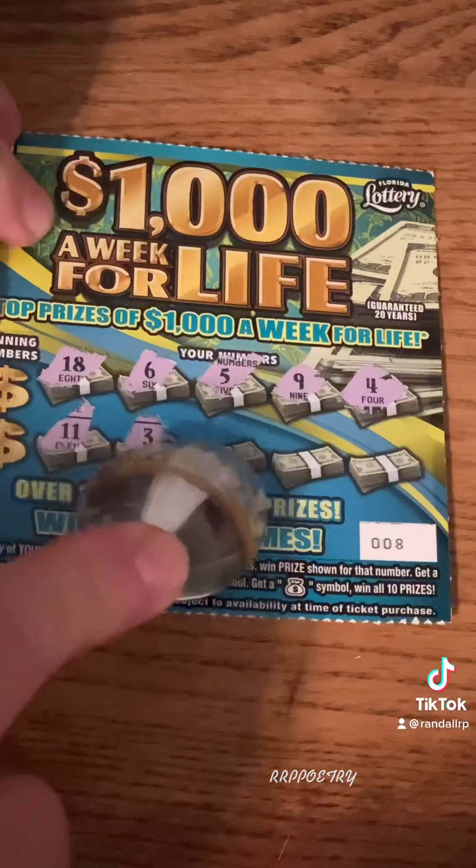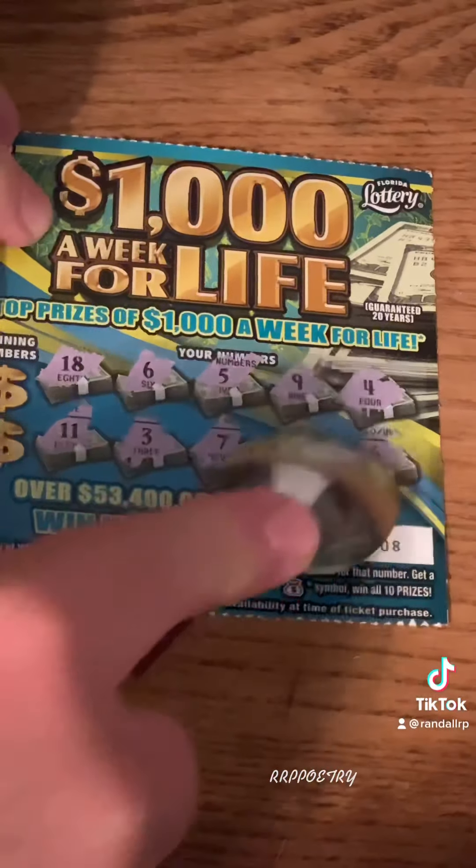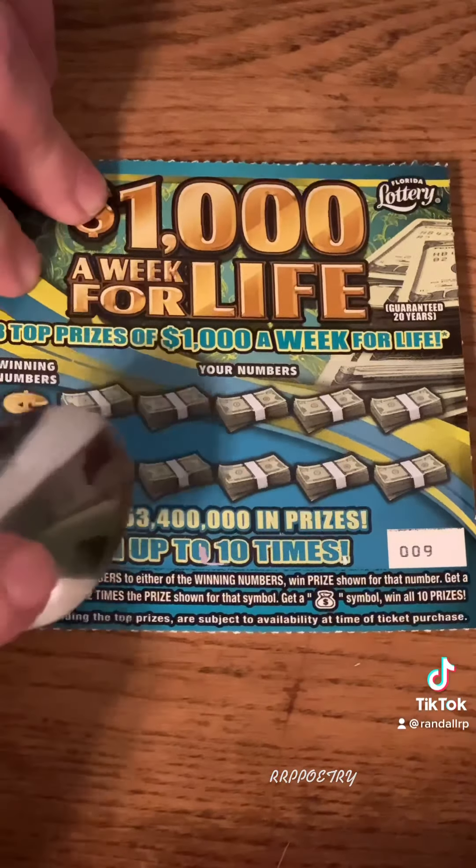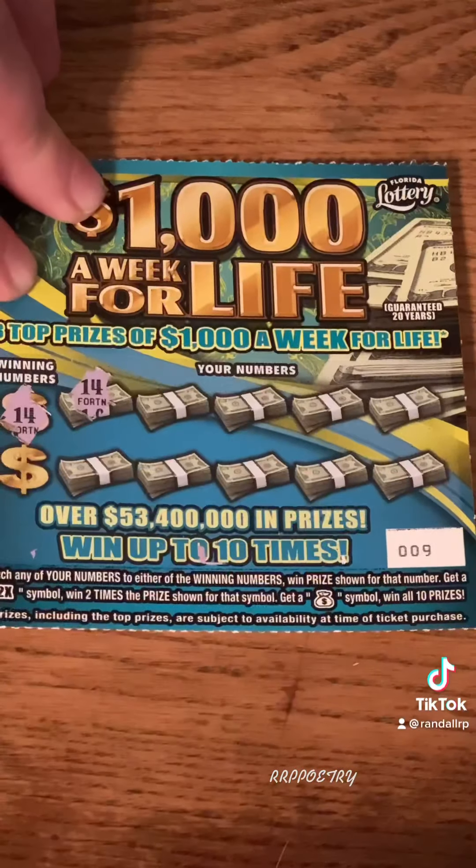Ticket number 008, here we go. Number 18, 6, 5, 9, 4, 11, 3, 7, 8, and number 16. Our lucky numbers are number 15 — no, number 15 — number 19 — no, number 19.